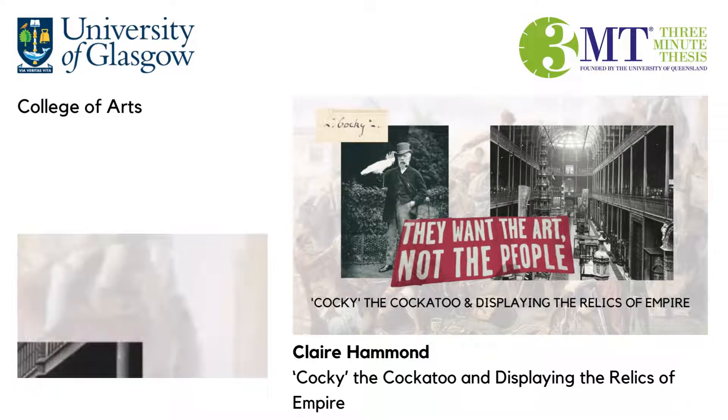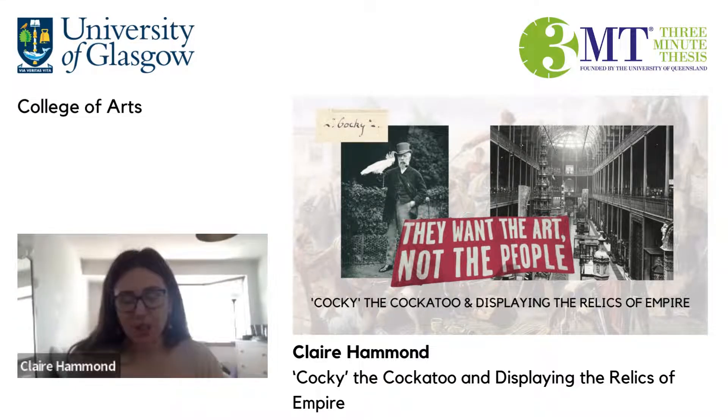Picture this: you're walking around a grand country estate, admiring the art on the walls, the curiosities in the cabinets. Do you ever take a closer look and wonder how on earth they got there? My research looks at collections amassed in Scotland during the height of British imperialism and explores what this tells us more broadly about imperial identity, the treatment of colonised people, and generally our relationship to objects in the past and present.